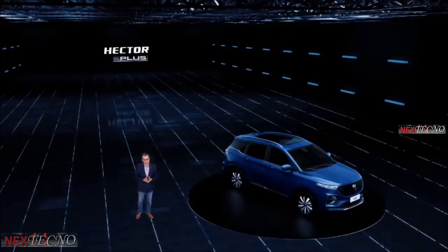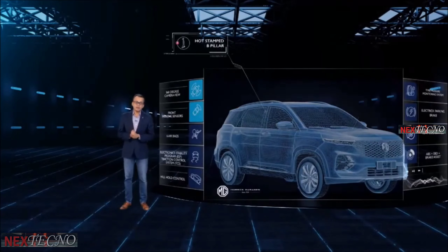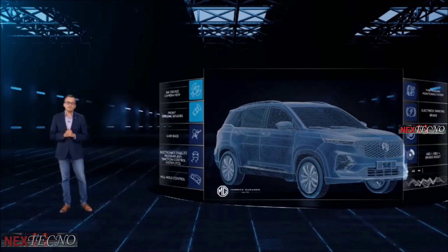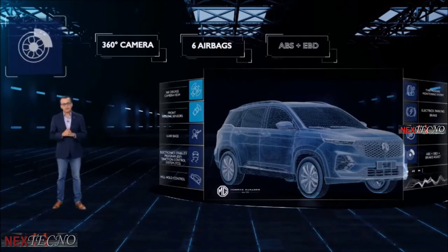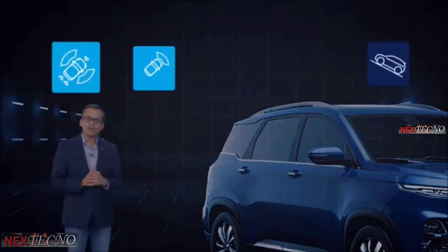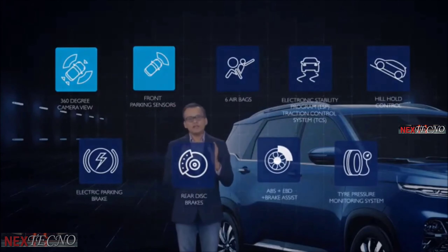Safety has been a core pillar of our foundation. We have used high-strength steel in the body, hot-stamp B pillar, thick door panels, and many more important safety features, like the 360-degree camera, six airbags, ABS, EBD, and hill hold. Safety is paramount, and that is the reason why the MG Hector Plus comes with a total package of 25-plus standard safety features.